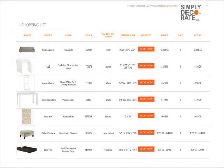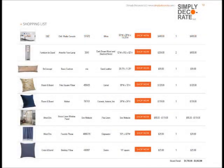We knew she's just starting her career, and we know she's going to be a big time lawyer one day. We want to make life easy for her. So Simply Decorate gives you a shopping list, which includes the picture of the item, the price of the item, and a shop now button. All you have to do is hit shop now, get right onto the site, right onto your item, order it, and ship it out.